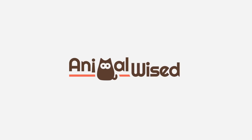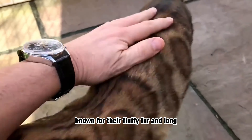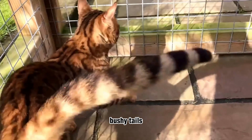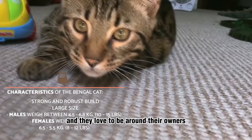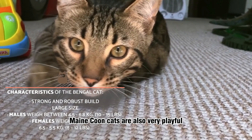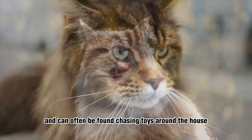Maine Coon Cats. These cats are one of the largest domestic cat breeds, known for their fluffy fur and long, bushy tails. They are friendly and sociable, and they love to be around their owners. Maine Coon Cats are also very playful and can often be found chasing toys around the house.